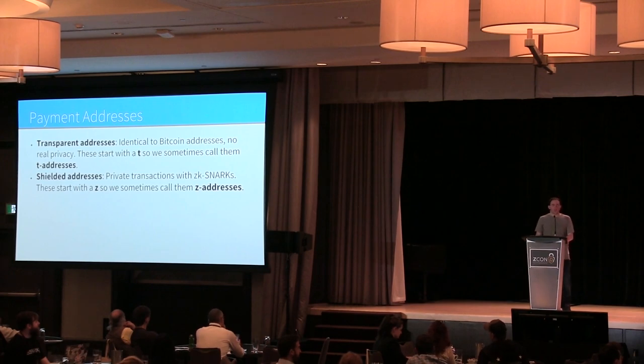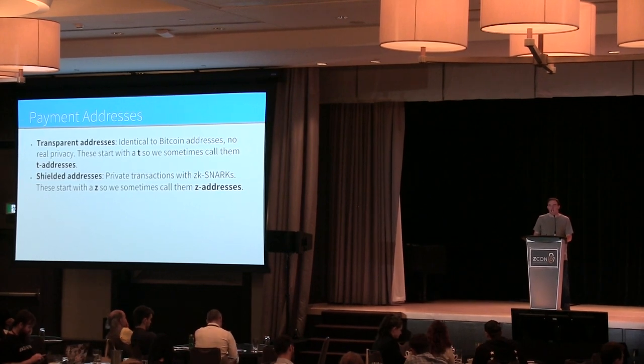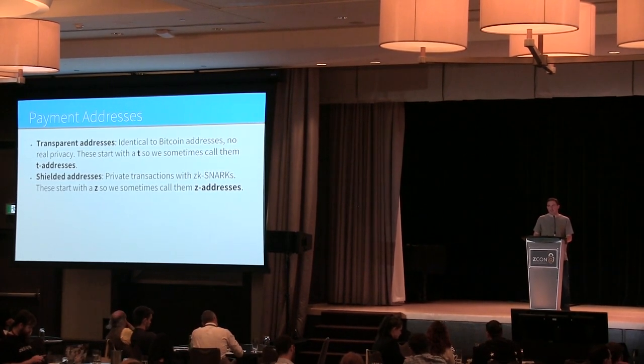To recap: the way ZK-SNARKs work is users send money using payment addresses. There are two different kinds. There are transparent addresses that start with T — sometimes called T-addresses — which are basically Bitcoin-style transactions, so everything is exposed publicly: the value, source, and destination of funds. Then there are shielded addresses.